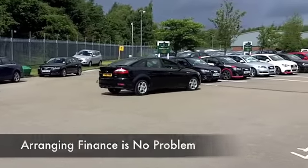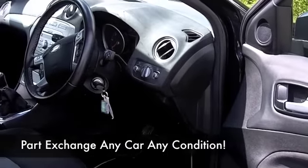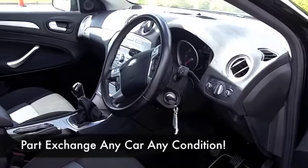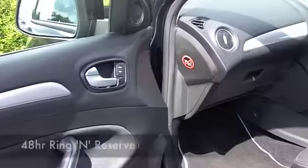You've got a cloth interior, there's climate control, and a CD player — it's all there really. Insurance group 7, and I think these running costs are keen at about 50 mpg combined.